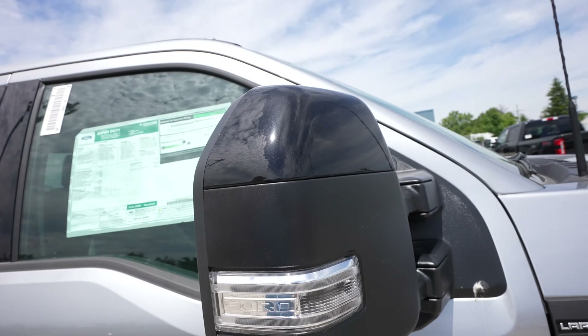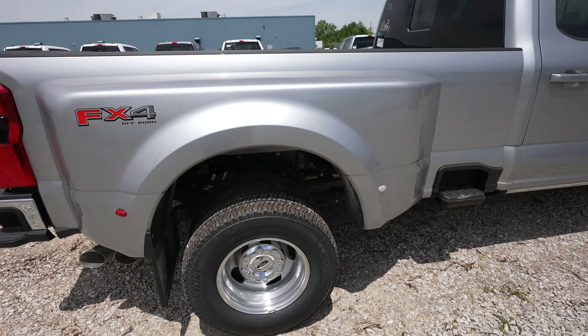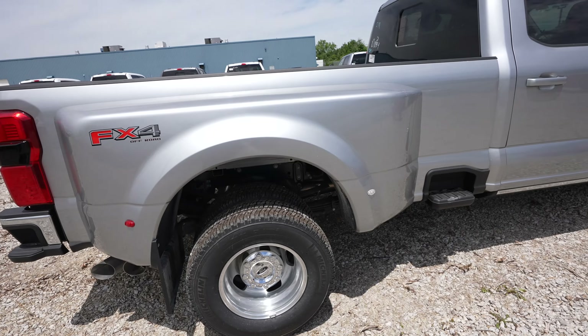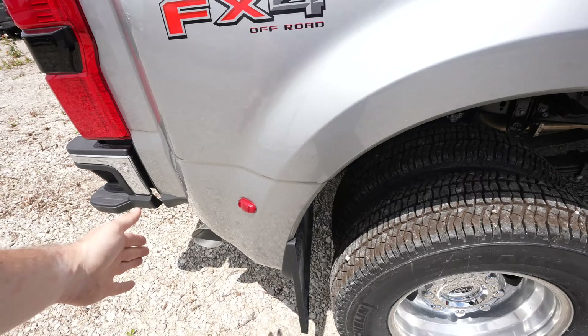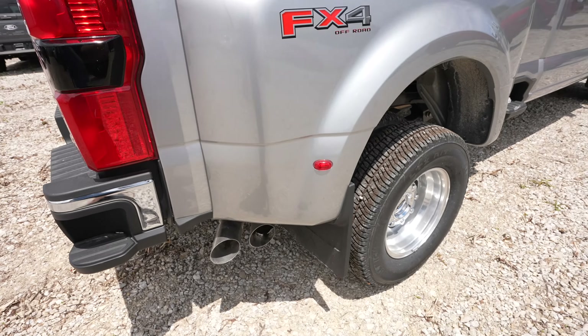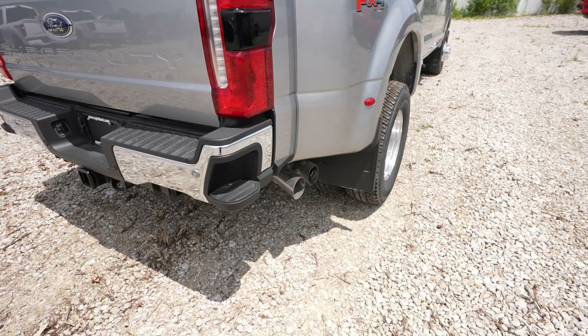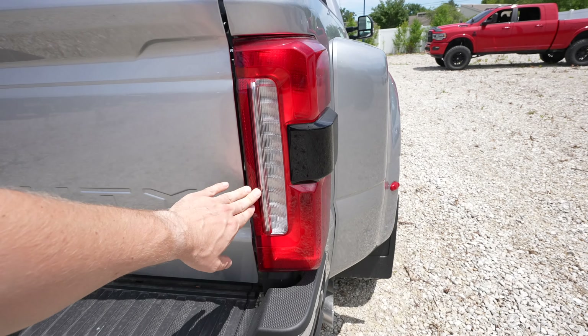Blind spot monitoring is included. Color matched door handles with passive entry so you can lock and unlock the vehicle from the driver side or passenger side door. Bed step making getting into the forward most portion of the bed a little easier. This is your dual rear wheel fender flare — it's got an amber marker on the front and a red marker on the rear to indicate that this vehicle is wider than most. FX4 badging. Dual tipped exhaust out the passenger side.